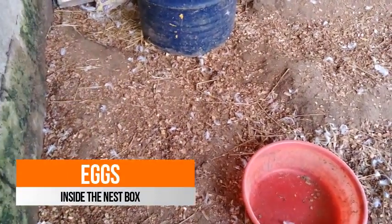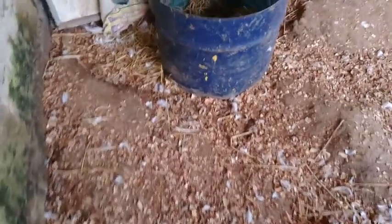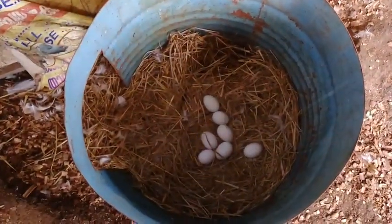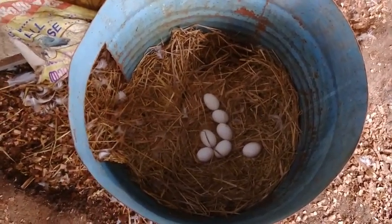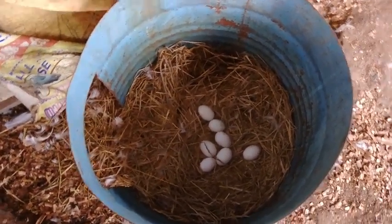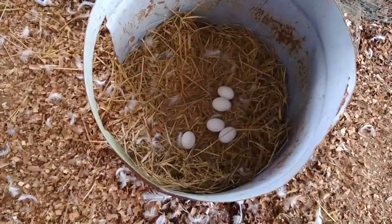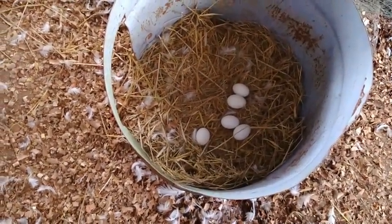We are inside the farm now — let's see how many eggs are there in the nest box. There are 7 eggs in this nest box. Let's see how many are in the other nest box — here we have 5 eggs. So we have a total of 12 eggs today.